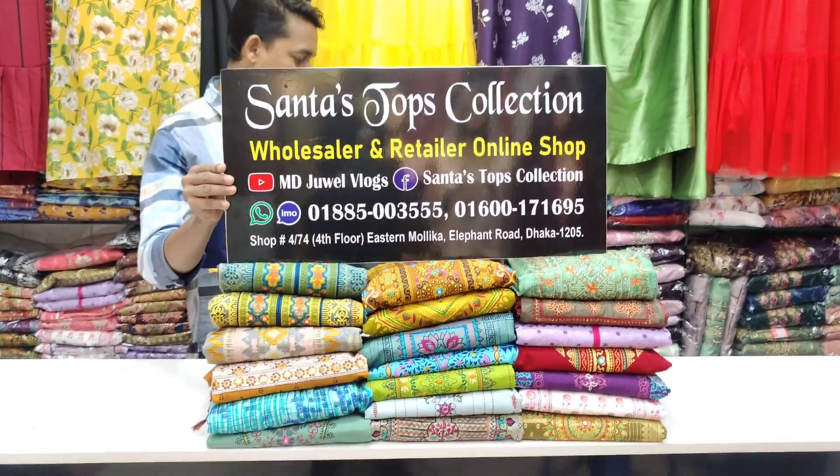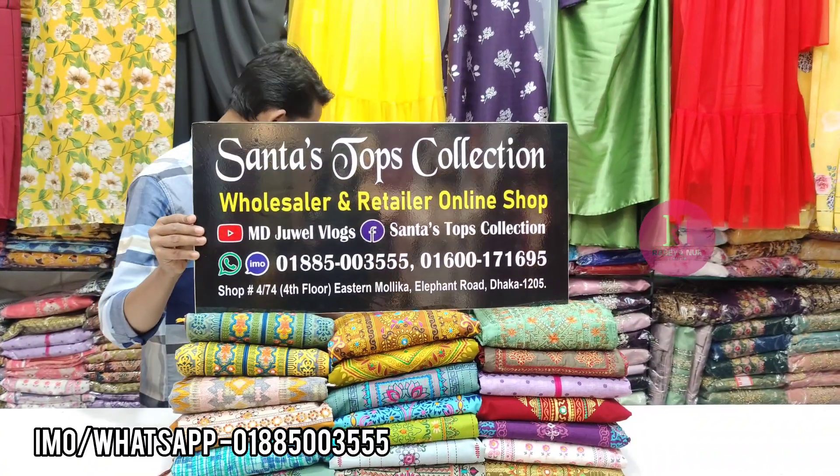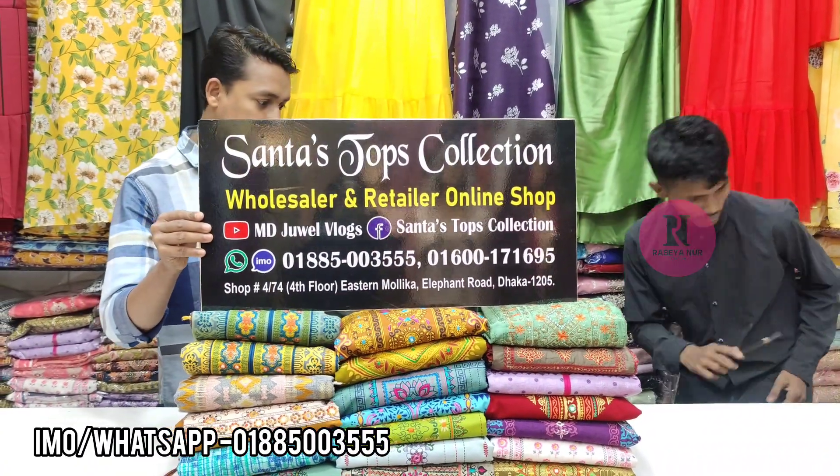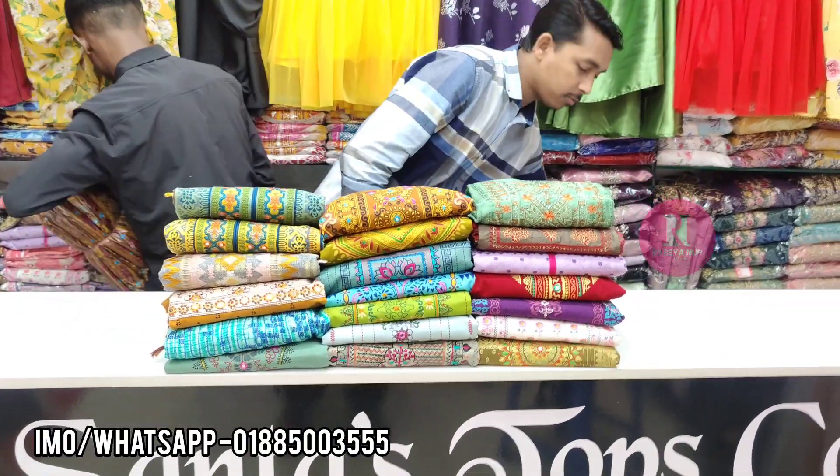Ladies and gentlemen, if you are not sure how to leave, welcome to the Shanta Tops Collection at Istanbul Shopping Complex, fifth floor. The lifter chart screen is here to help you stay connected.